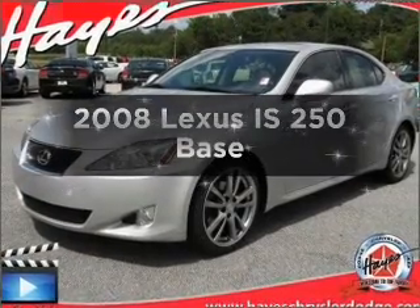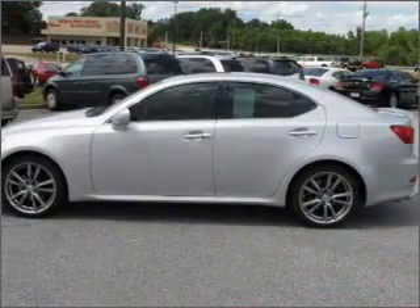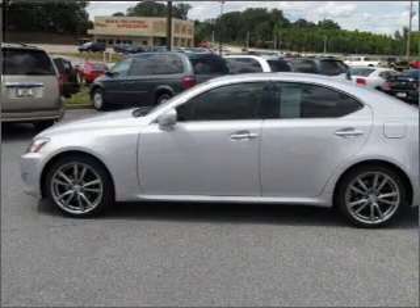Imagine yourself in this 2008 Lexus IS250. This is the set of wheels you've been looking for, with a solid six-cylinder engine connected to a smooth-shifting automatic transmission.